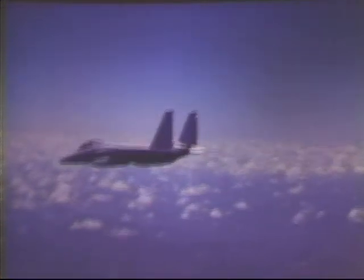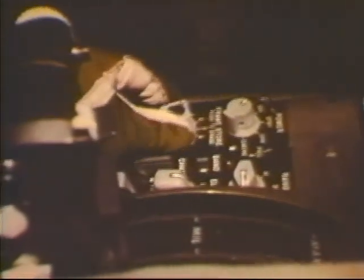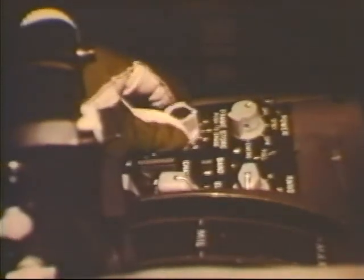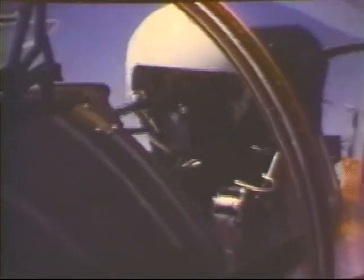Keeping track of targets is made easy by a feature called frame storage. By adjusting a knob, your scope can store up to seven returns from the same target. This gives you a chance to work on other things without having to worry about losing them. One glance tells you where he is and which way he's headed. All you have to do is punch the knob to clear the scope when you're ready to lock on.